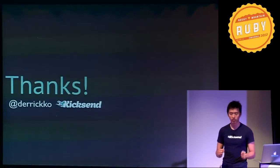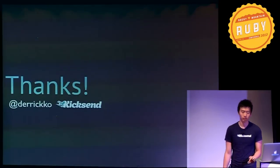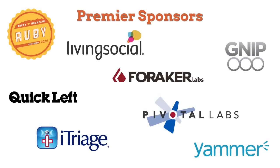Thanks a lot. I'm open for questions right now. Thank you very much.